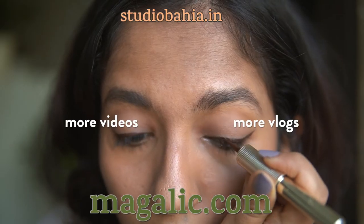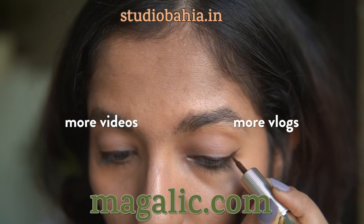Those were my recommendations for the three best liquid liners you can purchase in India. I hope you guys found this video useful. If you have any questions, feel free to leave a comment down below. Thanks so much for watching — I will see you guys next time. Bye!